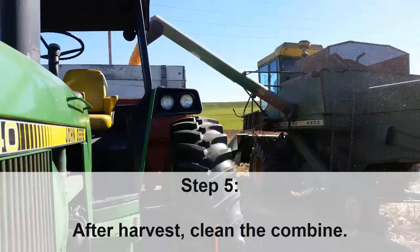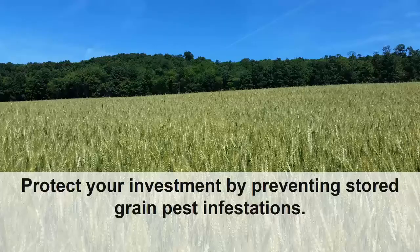After harvest is complete, clean the combine thoroughly because even a few pounds of excess grain can harbor hundreds of insects. Remember to protect your investment by preventing stored grain pest infestations.